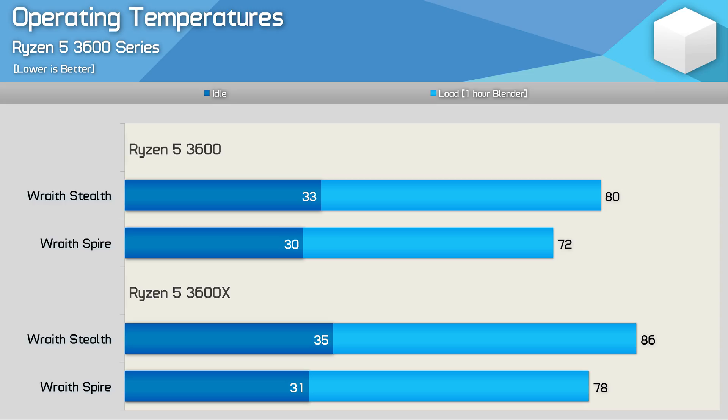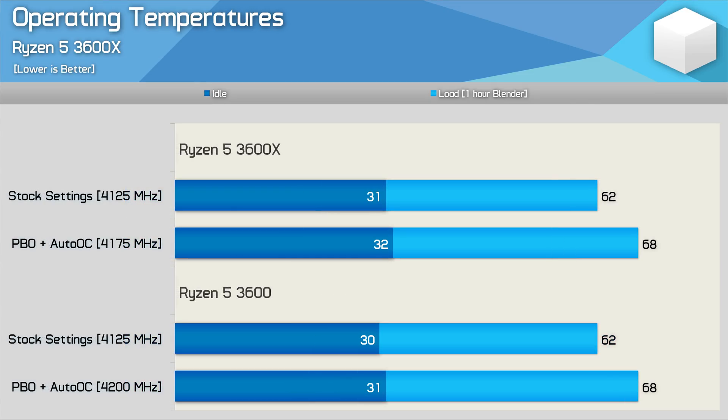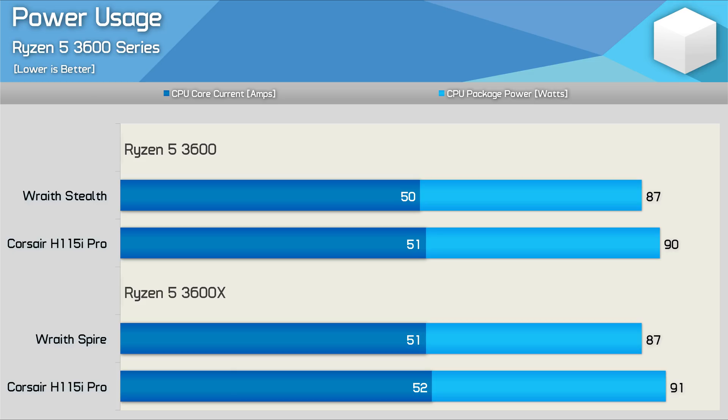Retesting with the Corsair H115i Pro installed, we find almost no difference between the two CPUs. Temperatures were exactly the same and clock speeds were basically identical. In fact, the 3600 maintained a slightly better PBO frequency in our test, though I wouldn't read too much into that — with enough samples, there's likely no average difference in operating frequencies between these two parts. Looking at CPU package power and core current, we also see virtually no difference in power draw between the 3600X and 3600, whether using the box cooler or an aftermarket cooler.